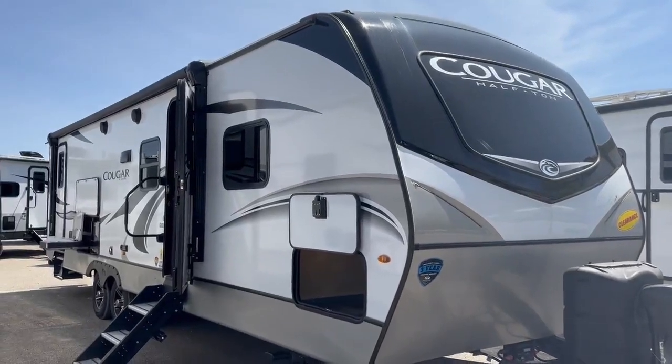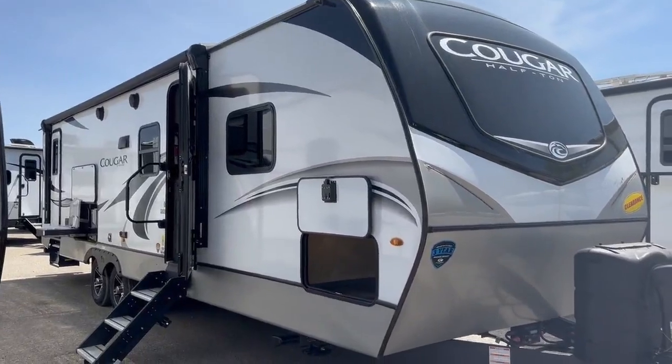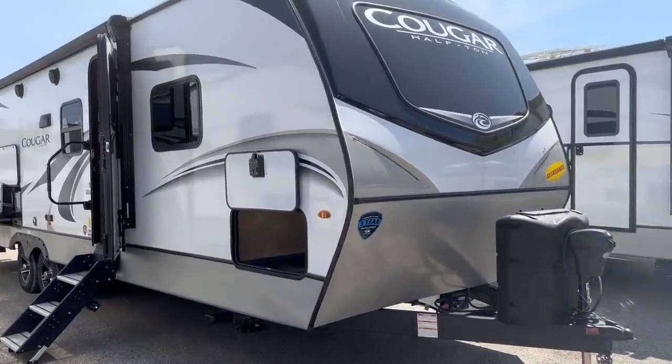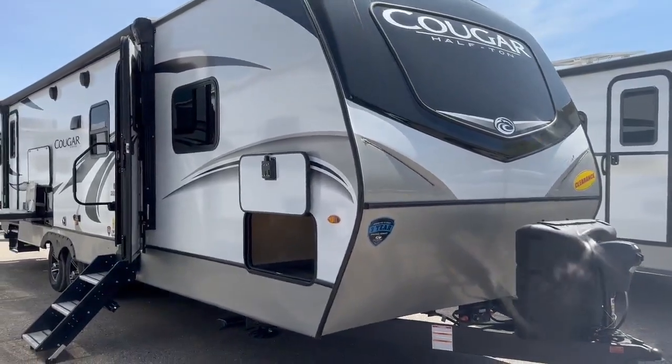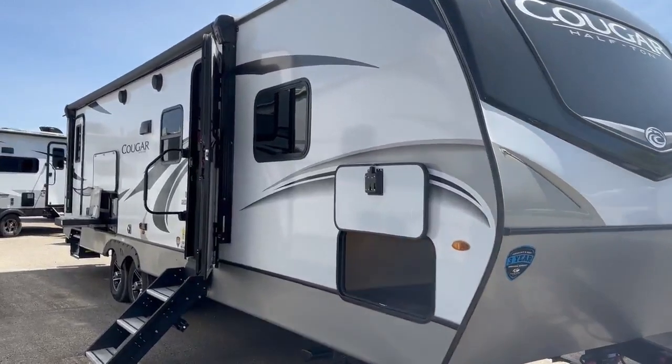Good afternoon, this is Melissa here at Camping World in Holton Lake, Michigan. Today I want to show off a brand spanking new 2022 Keystone Cougar. It's one of the half-ton towables — the 29 BHS.